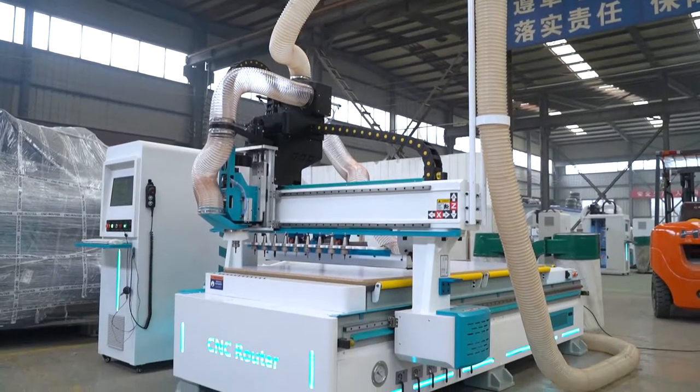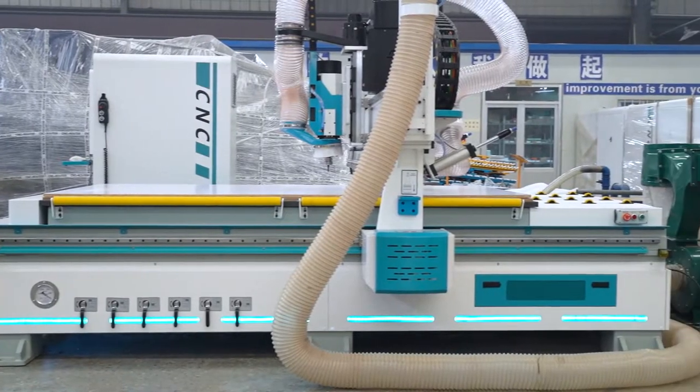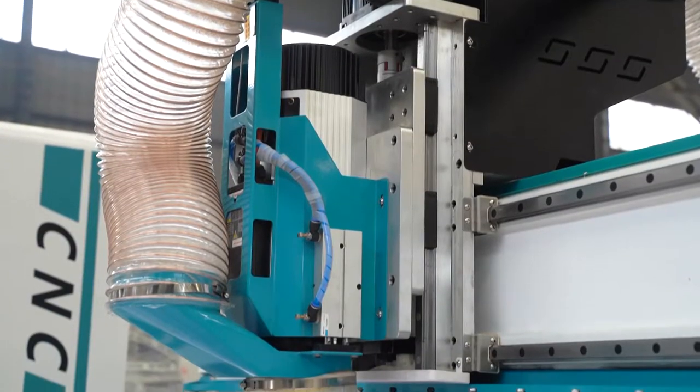ATC CNC router with linear auto tool changer — 12 tools. Can choose 10 tools, 8 tools, 6 tools, etc.